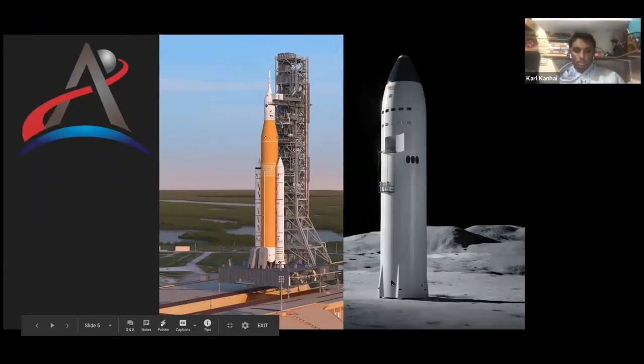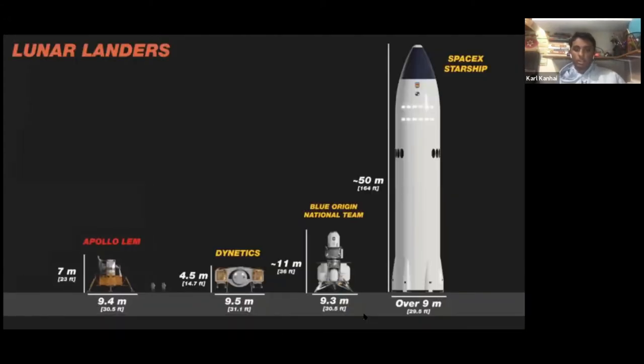Once the crew gets to the surface, they'll wear the new Exploration Extravehicular Mobility Unit, or XEMU, spacesuit. They will explore the surface for about a week before returning to Orion for the trip home. Some of the most promising lunar landers right now include the Apollo lander, the Dynetics lander, the national team from Blue Origin, and the Starship — which, while not reusable, is large enough that it could serve as the beginning of a lunar outpost or base.